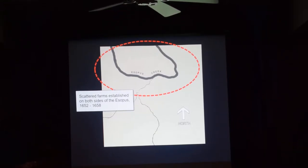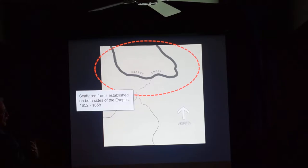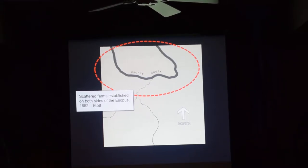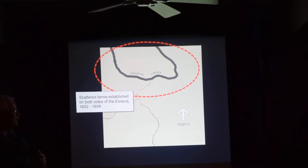After two or three years, the Indians were asking: what's going on? You said you wanted to grow corn, we let you grow corn, now it's time to go. The settlers said, 'No, you don't get it — we don't go, we want the land, it belongs to us.' The Indians had no concept that they had given the land up, that it wasn't theirs anymore. This becomes the beginning of the Esopus Wars.